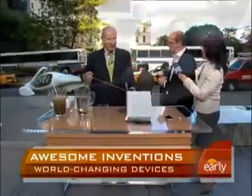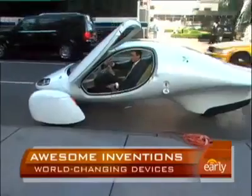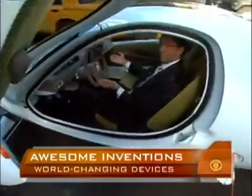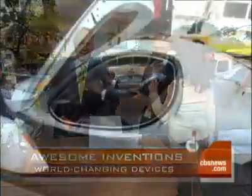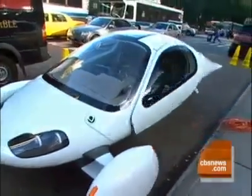That is the Aptera — one of our coolest inventions. It's an electric car right now, but they're coming out with a hybrid version by next year that should get 300 miles per gallon. It has less wind resistance than the side view mirrors of a pickup truck. They're looking to make this in the $20,000 to $30,000 range.